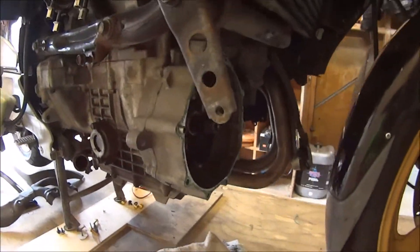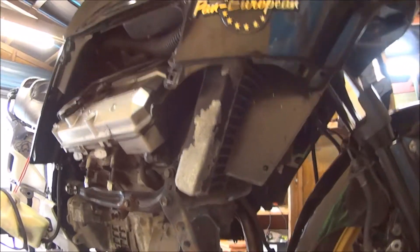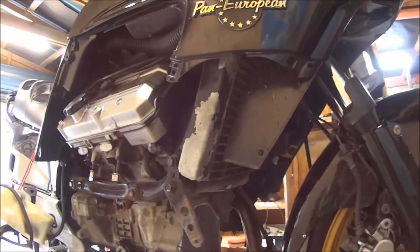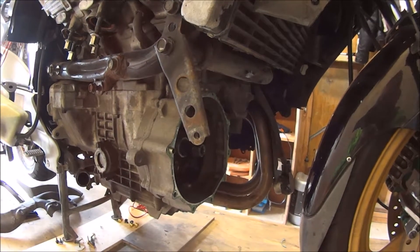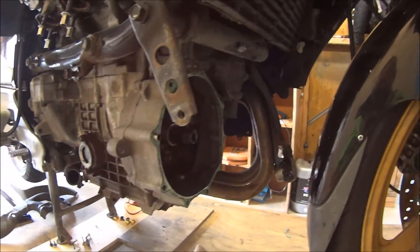This is the first time I've ever touched a clutch on an ST1100, so this is a first for me. This bike — it's the first time I've ever had to play with ABS, and this is the first time I've ever done a clutch on one of these bikes.